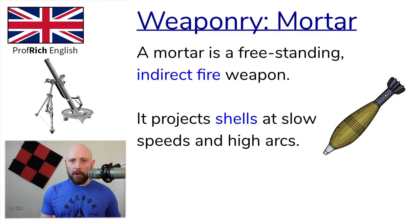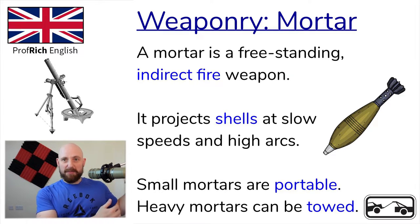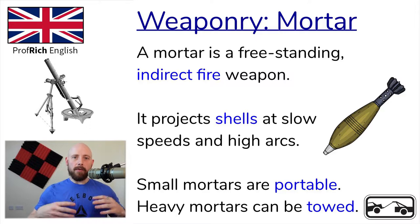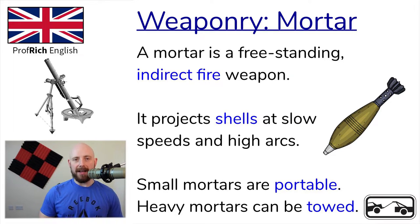Small mortars are portable and they're often used by infantry units. Heavy mortars can be mounted in or towed behind a vehicle, meaning they'll be on wheels and pulled by another vehicle. Towed means that one vehicle is pulling another — normally a vehicle with an engine pulling one without.